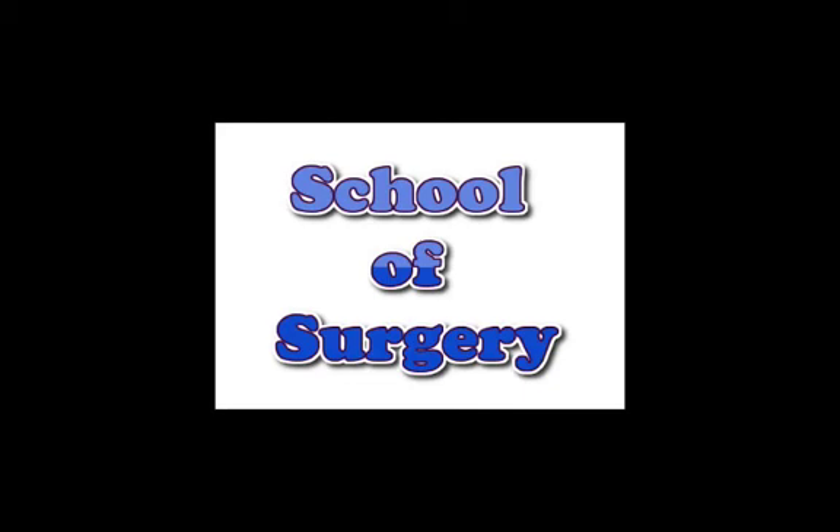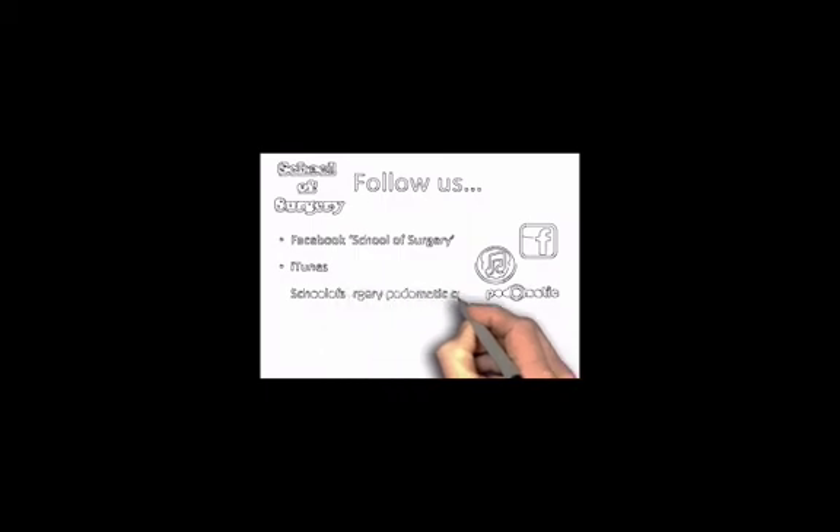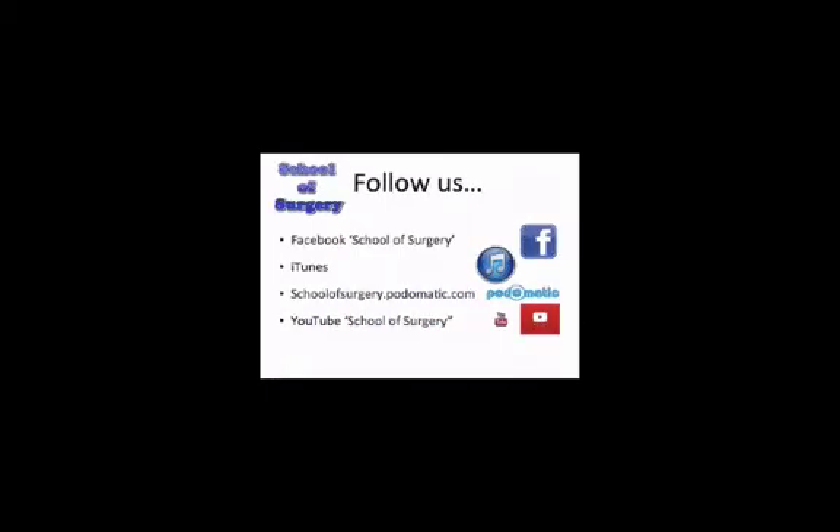Thank you very much for talking to us today. We've covered a very important topic: what acid reflux is, how common it is, how patients typically present, the main risk factors, management options available to GPs in primary care, investigations in the outpatient department including upper GI endoscopy, pH studies and manometry, indications for surgery, and the surgical management options and risks of recurrent disease. Thank you for listening to another podcast from School of Surgery. You can follow us on Facebook at School of Surgery, on iTunes, on Podomatic at schoolofsurgery.podomatic.com, and by searching School of Surgery on YouTube.